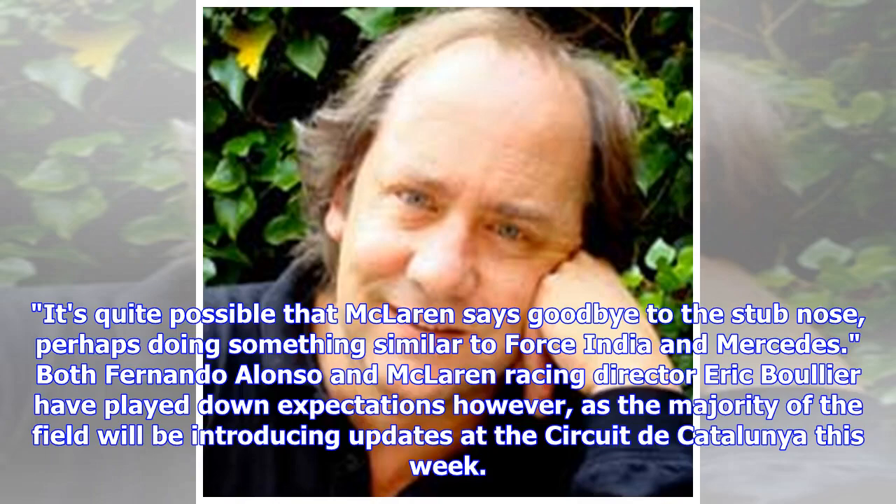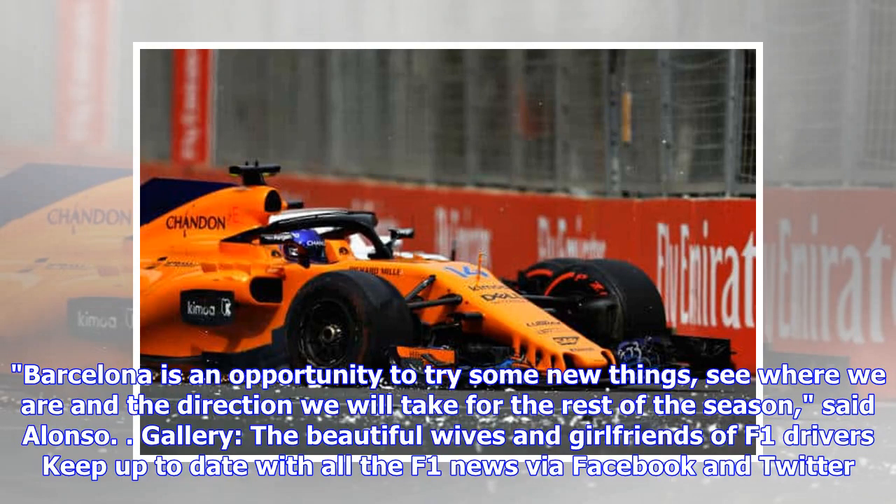Both Fernando Alonso and McLaren racing director Eric Boulier have played down expectations, as the majority of the field will be introducing updates at the Circuit de Catalunya this week. Barcelona is an opportunity to try some new things, see where we are and the direction we will take for the rest of the season, said Alonso.